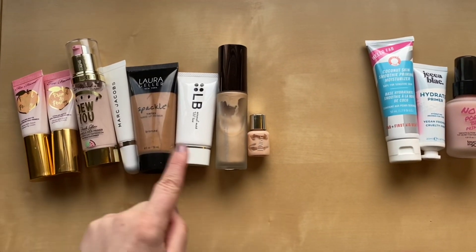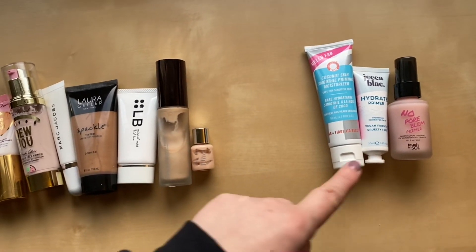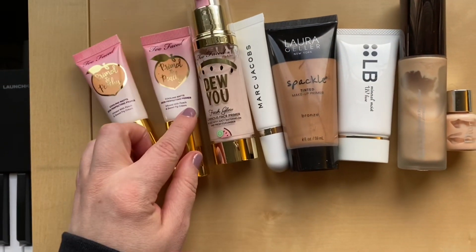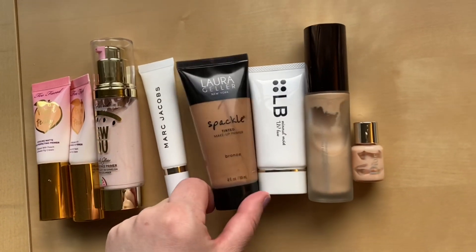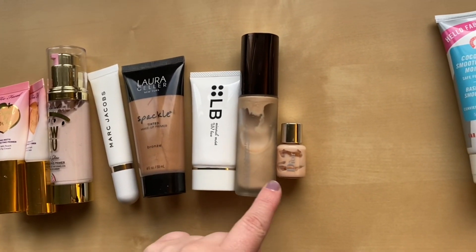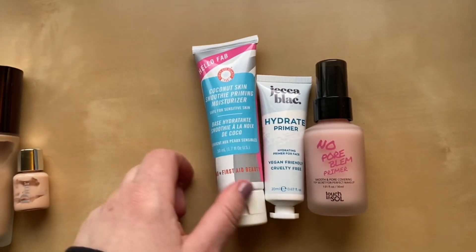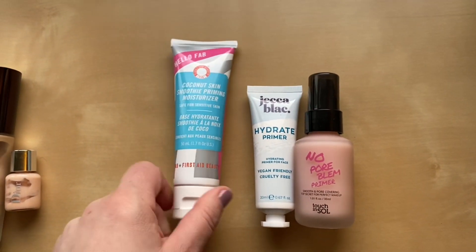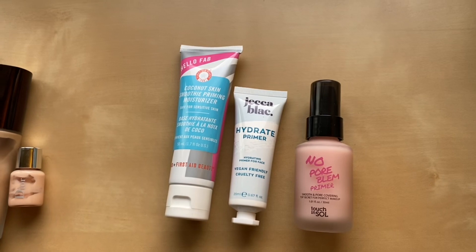All the ones over here are ones I had from my last inventory and these three are new ones. I have two from the Too Faced Primed in Peachy, a Too Faced Do You, Marc Jacobs, Laura Geller Spackle Primer, LB, the Becca Backlight Filter, one from Dior. My all-time favorite is the Hello Fab First Aid Beauty Coconut Smoothie Primer. I have one from Jekka Black and the No Pore Blum Primer from Touch and Soul.